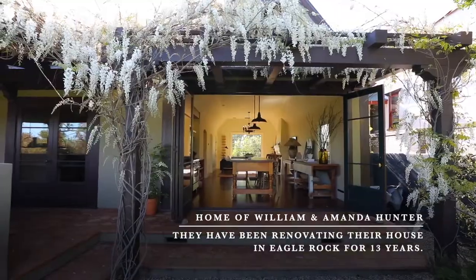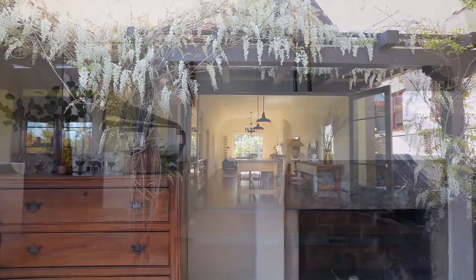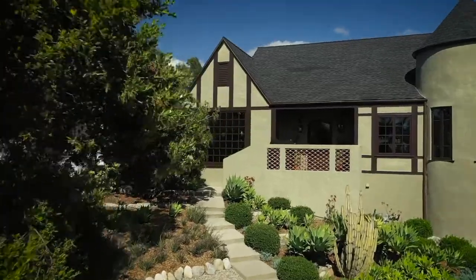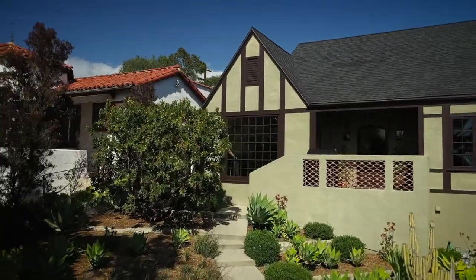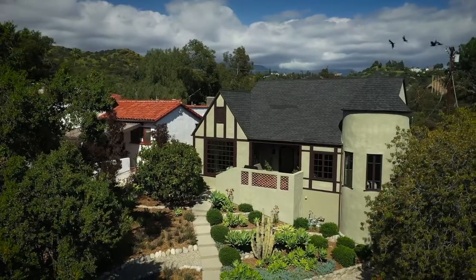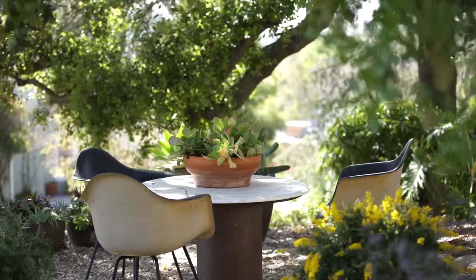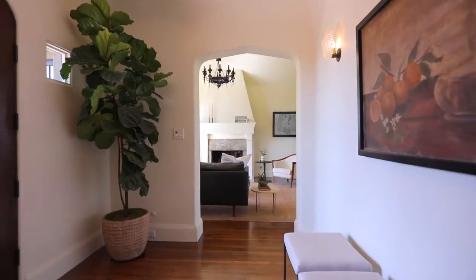I feel like you just know when you know when you're looking for a home, and this is one of the homes that I felt that. What really drew me in was the setting — it sat up on a hill, it was removed from the street, there's birds flying around, there's this huge live oak in the front, and there's something telling me that I could really make this house special.